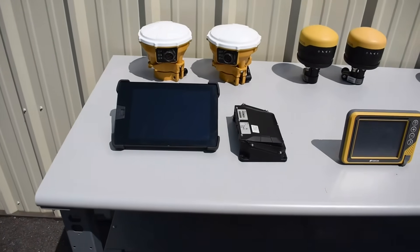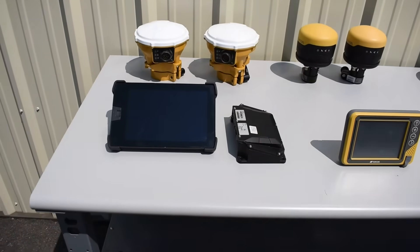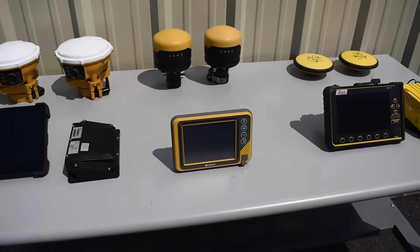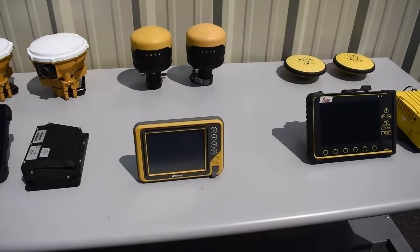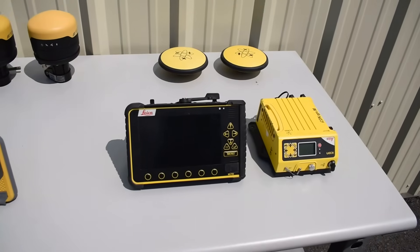As for the advantages to each separate brand, it seems like Trimble has more quality hardware. Topcon is more simple to transfer data from base rovers to machines. And Leica probably has the most user-friendly software.